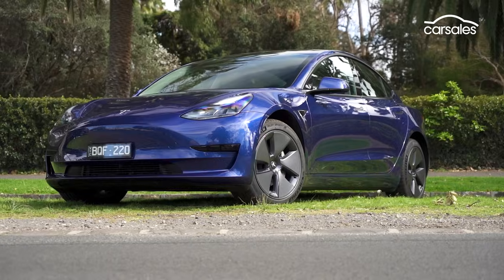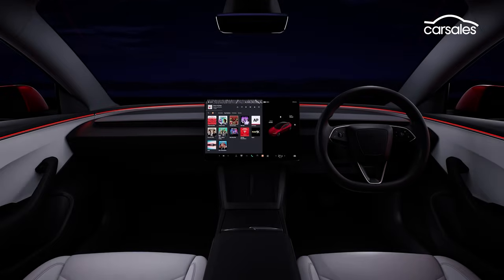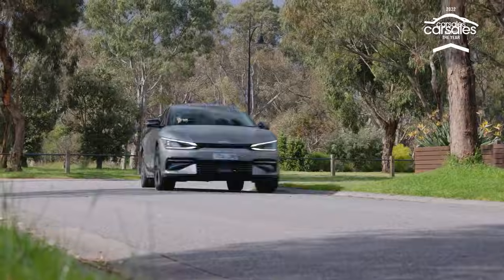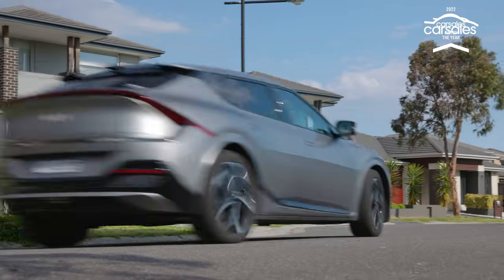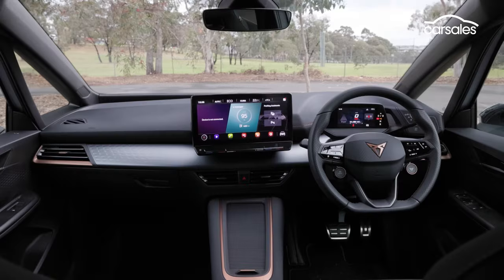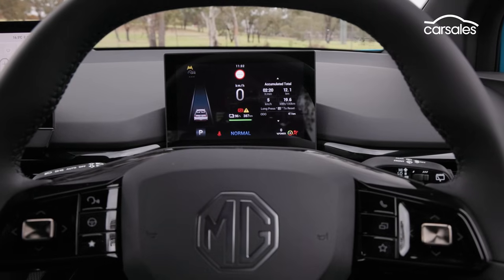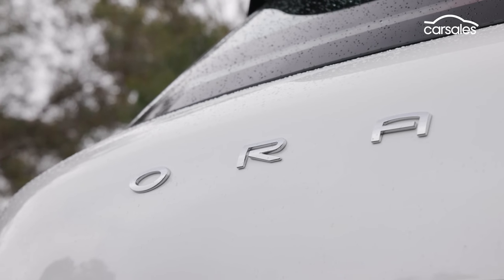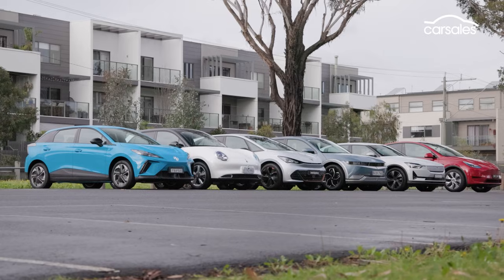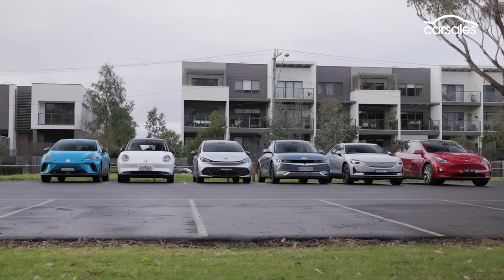Notable absentees include the Tesla Model 3, our reigning best EV, because a significant facelift is just around the corner. The other notable omission is the Kia EV6, our reigning 2022 Car of the Year, which unlike the Ioniq 5 hasn't been updated since last year, with a flagship GT still to come. We've tried to go for the most affordable variants of each car. For the GWM Aura and Polestar 2, though, we got a larger battery pack, something that adds thousands to the price, but the rest of each car is the same as its more affordable alternative.